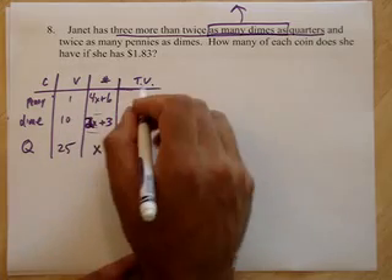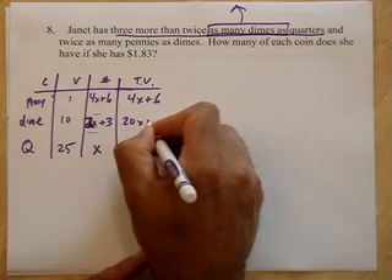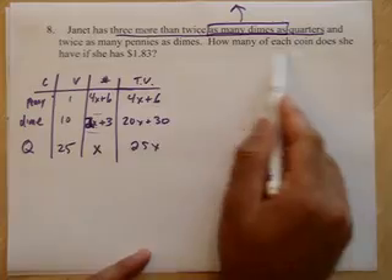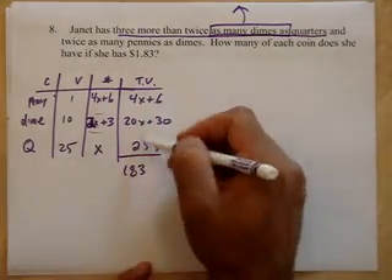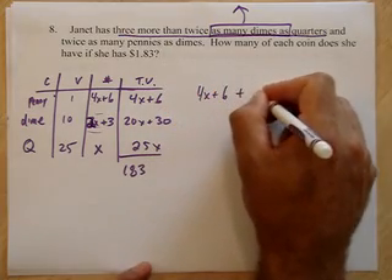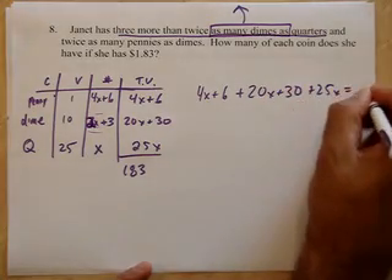We'll call the quarters x. For dimes, that's 2x plus 3, and 10 times that gives 20x plus 30. Twice as many pennies as dimes means 2 times (2x plus 3) is 4x plus 6, and 1 times that is 4x plus 6. And 25 times x gives 25x. She has $1.83, or 183 cents, so here's my equation: 4x plus 6 plus 20x plus 30 plus 25x equals 183.